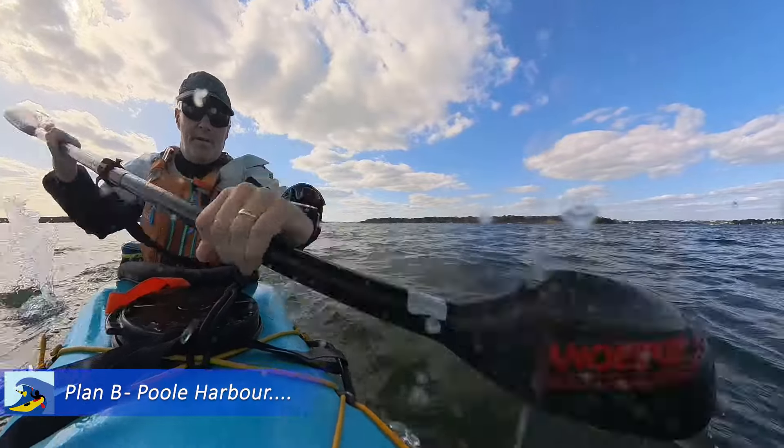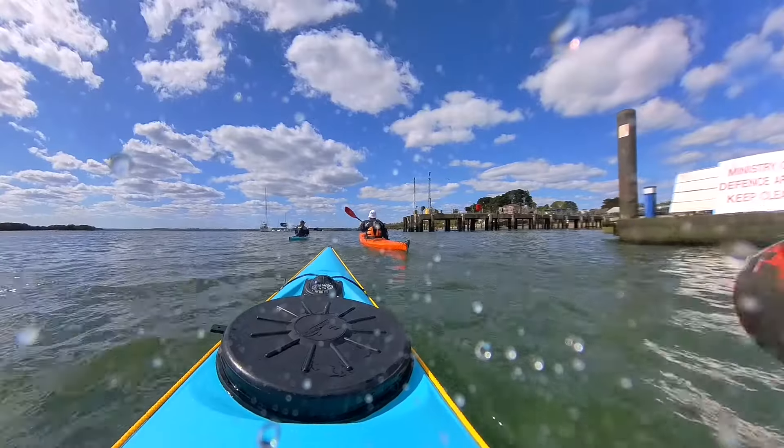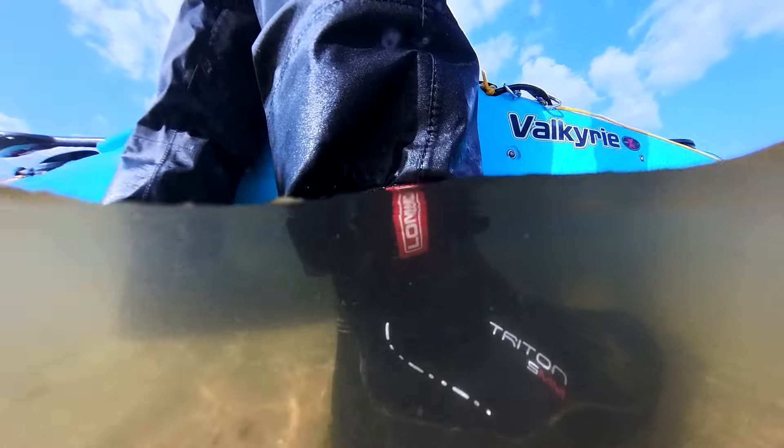Hello again. This time I'm surfing the world's tiniest wave. You'll see the hole in Chris's bottom, a secret place, and my booty.